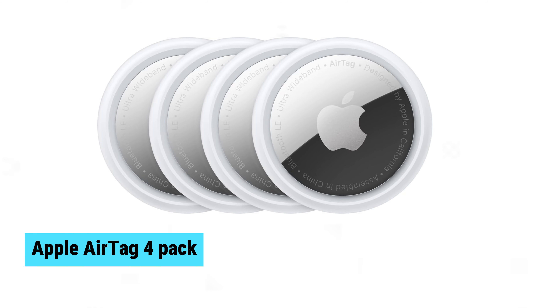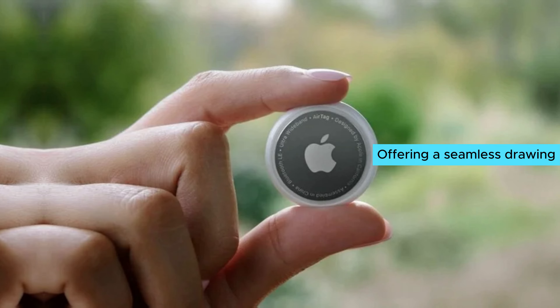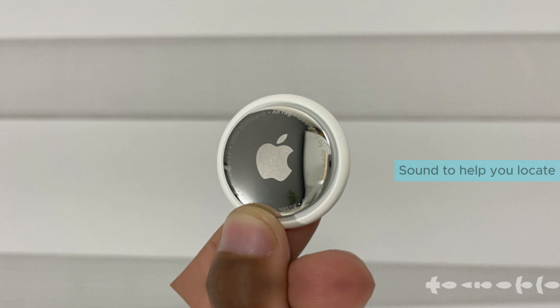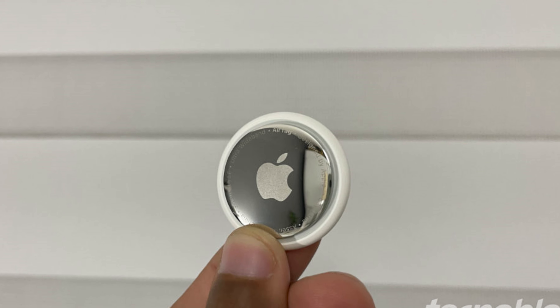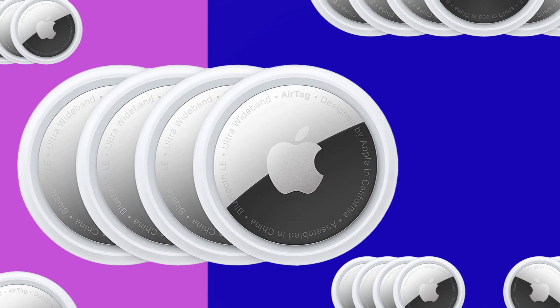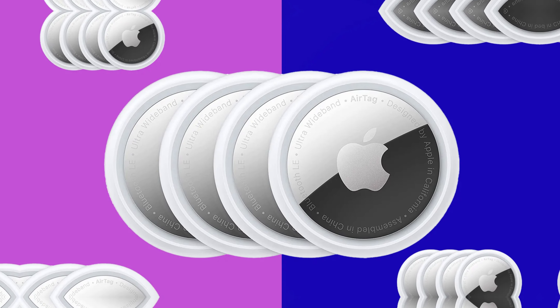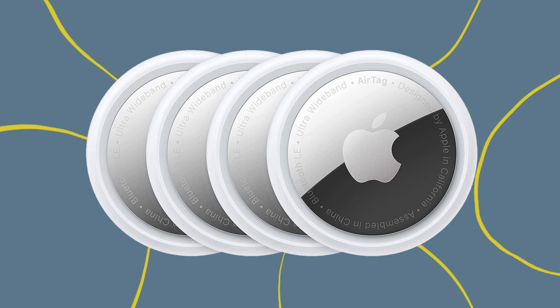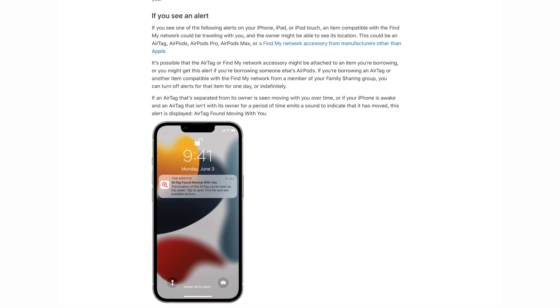Apple AirTag 4-Pack. The Apple AirTag 4-Pack takes item tracking to the next level. With a simple one-tap setup, you can instantly connect AirTags to your iPhone or iPad. The built-in speaker plays a sound to help you locate your items, or you can enlist Siri for assistance. Precision finding, powered by ultra-wideband technology on select iPhone models, guides you directly to your nearby AirTag. For items further afield, the extensive Find My Network leveraging hundreds of millions of Apple devices ensures nothing stays lost for long.